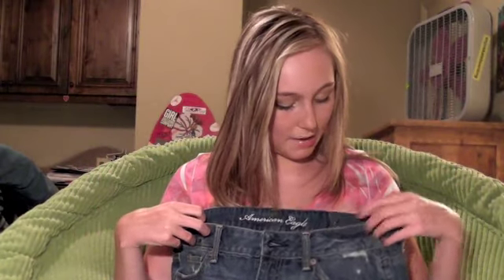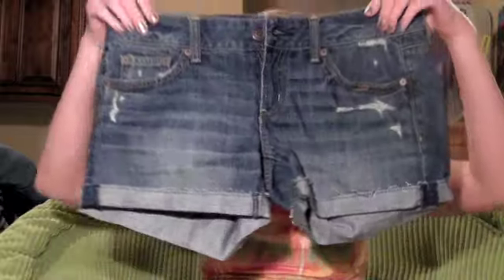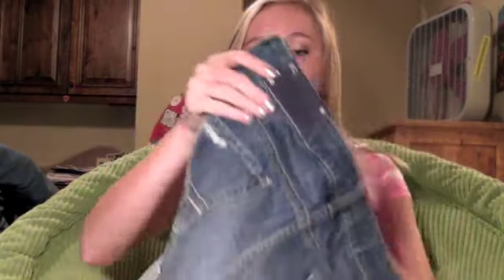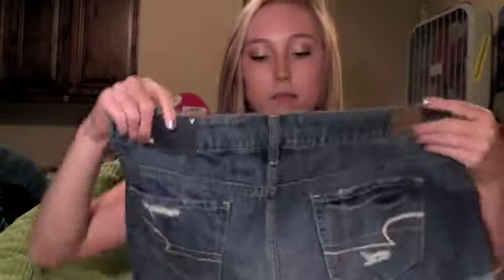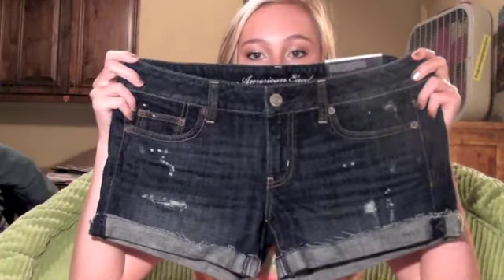Moving on to clothes — everything I got today was pretty much on sale. These are some shorts from American Eagle. They're having a sale on their midi shorts right now. I don't like super short shorts and being tall just accentuates my legs. They have nice detailing on the bottom. It was a deal — buy one pair and get another for ten dollars — so I got them in two washes.